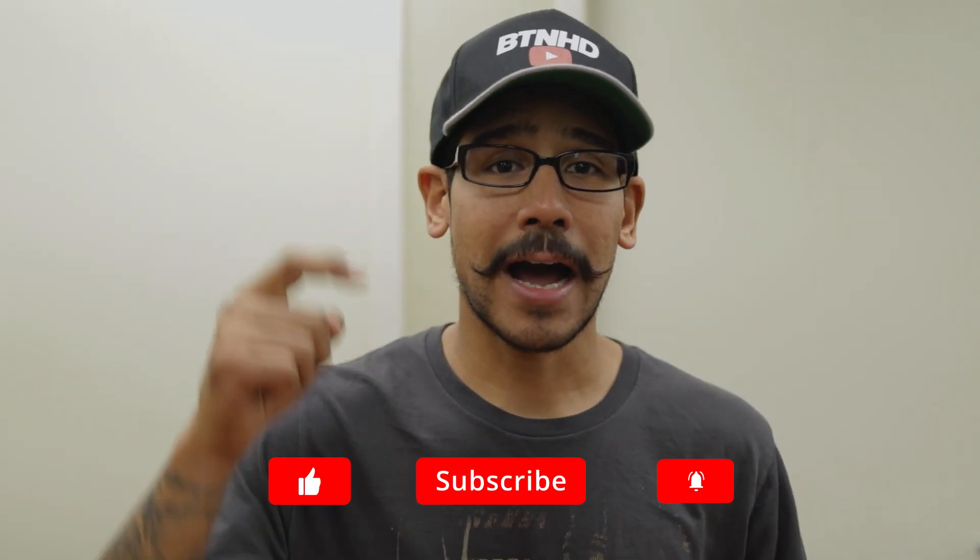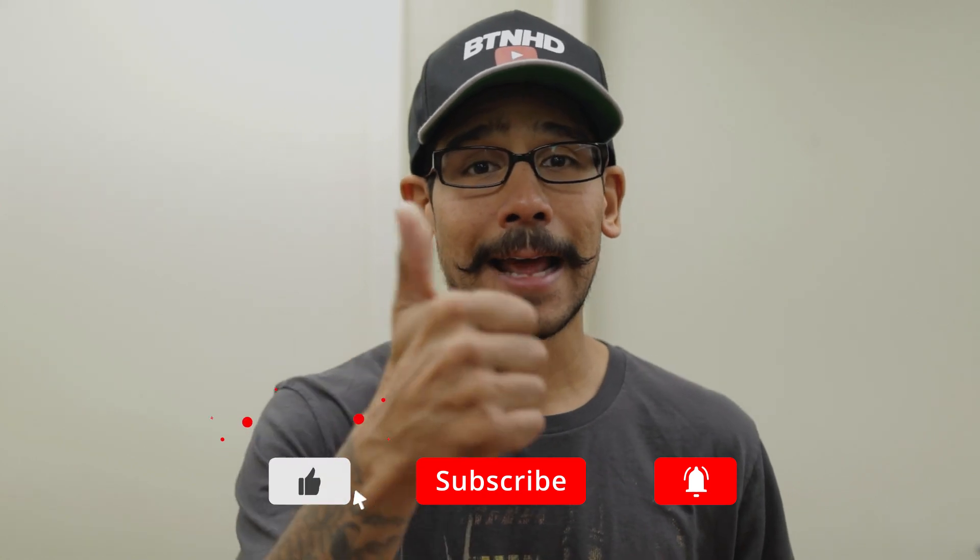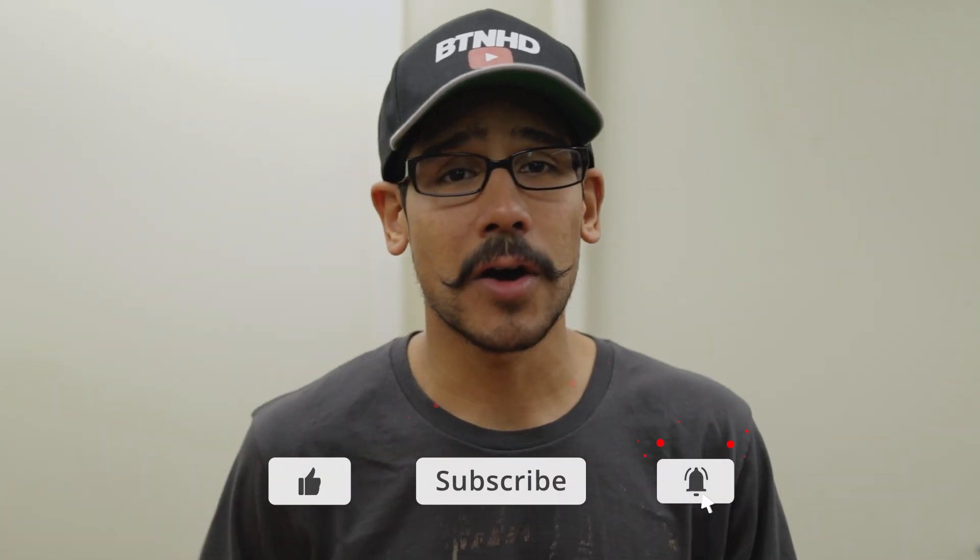Hopefully you guys enjoyed this video. Leave comments right below, don't forget to hit the like button, subscribe, share the video, and I'll catch you guys on the next one. Peace out.